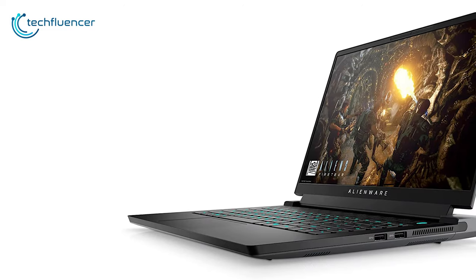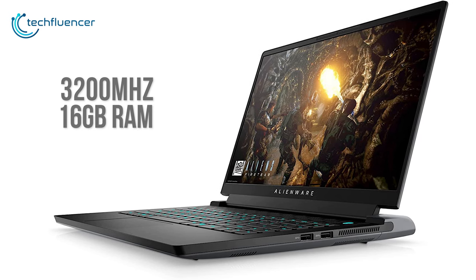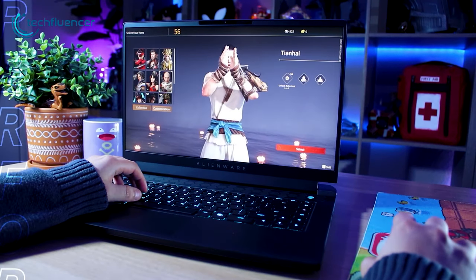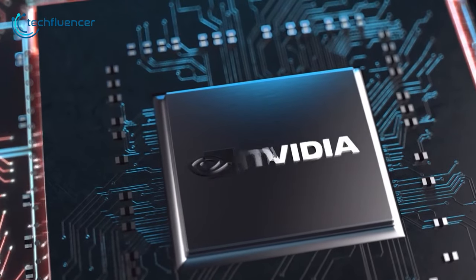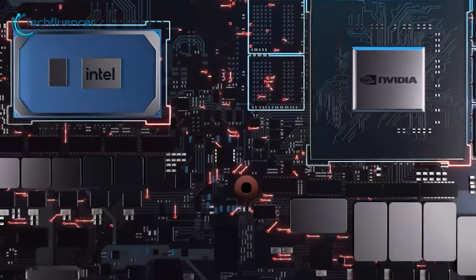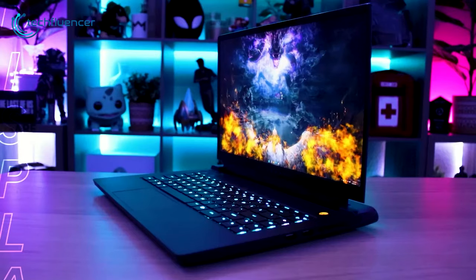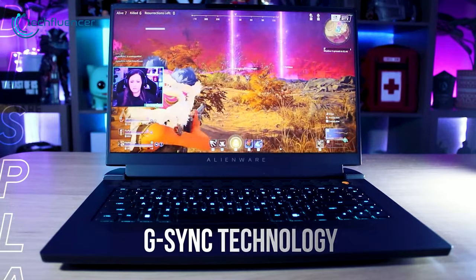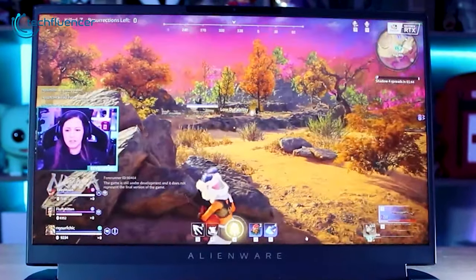This gaming laptop is also equipped with 3200MHz 16GB of RAM, which allows you to take your multitasking abilities to a new level. It also features NVIDIA GeForce RTX 3060, which delivers incredible performance with enhanced ray tracing cores and tensor cores, letting you immerse yourself in your favorite games. The M15R6 also offers smoother gameplay during high-speed action thanks to NVIDIA G-SYNC technology, which synchronizes your display's refresh rate with the performance of your graphics card.